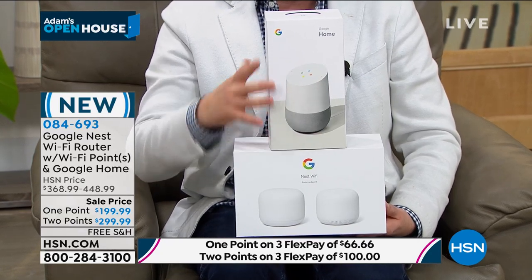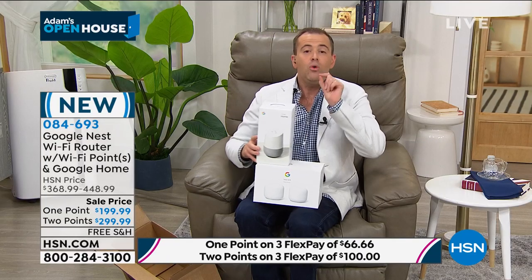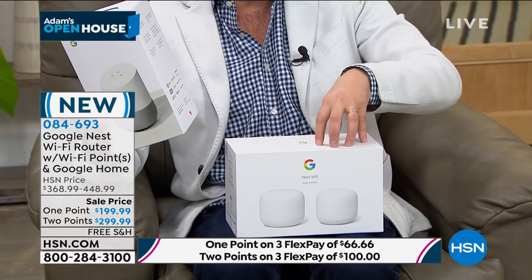Normally the Google Home is $99. It's yours at no charge when you buy it. Most people will buy the two-pack — you get one Wi-Fi hotspot. It's a two-pack as it were.